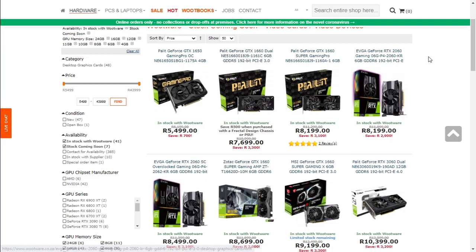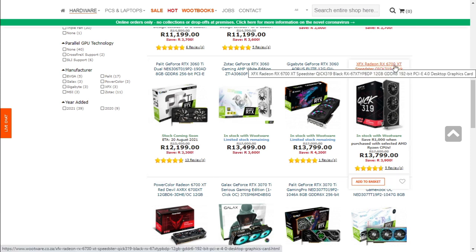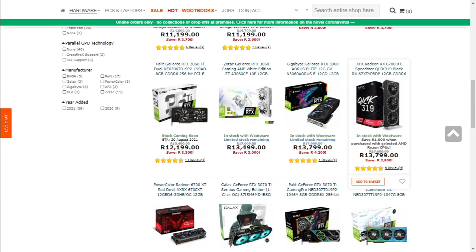Just to confirm the pricing of the graphics cards we chose: the EVGA RTX 2060 is going for 8,200 Rand — we will be buying three of these. The RTX 3060 Ti is at 12,200 Rand. The other card we will be comparing is the XFX RX 6700 XT. In my previous video you'll notice there was a price change as well.